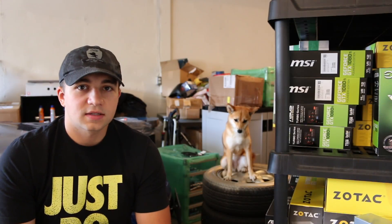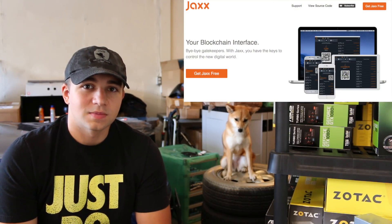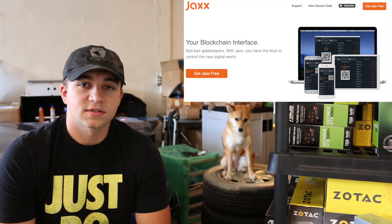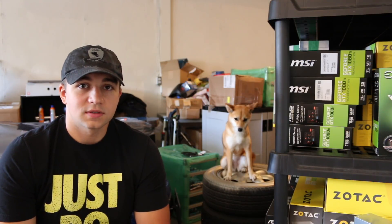Ultimately, I think Exodus and Jaxx go head-to-head for top multi-coin wallets. Jaxx gets a lot of downloads because they have mobile platforms integrated. I can have Jaxx on my phone, and I used to, before I realized how buggy Jaxx was.